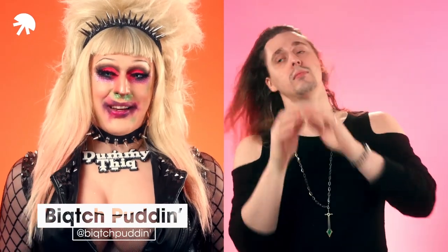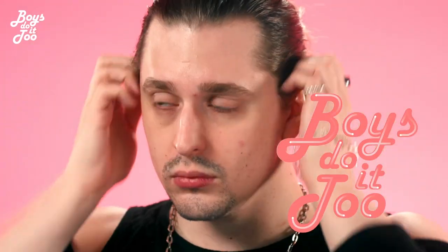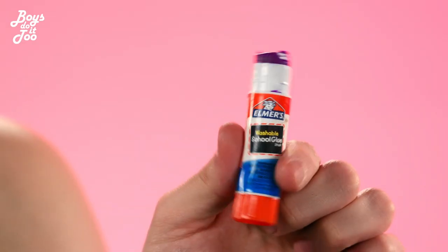Hi, everybody. I'm Bitch Puddin', and I won Belay Brothers Dragula season two, and today we're going to do a glamorous Final Fantasy wedding-inspired look. We're getting married!